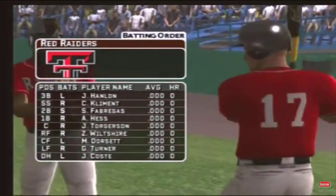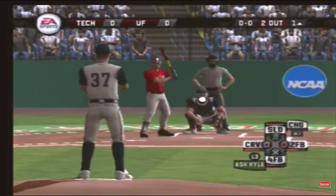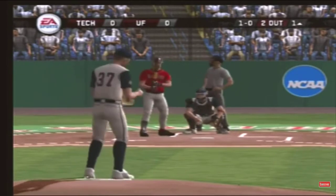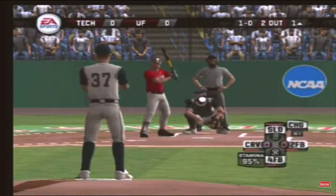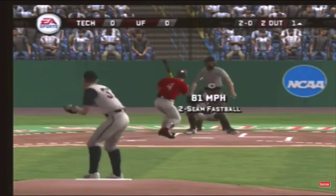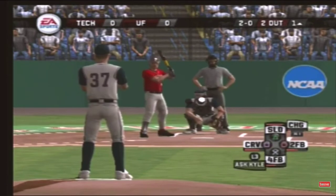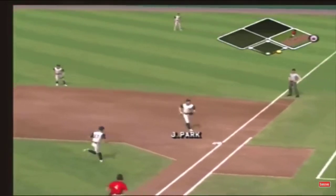Hess is at first today and he'll be batting cleanup. Number four is digging in. Ball down low with the fastball. Up high, missed for the fastball. Here's a grounder to the right side and the out.